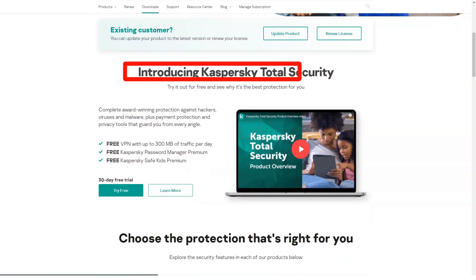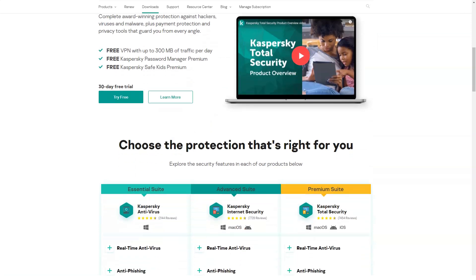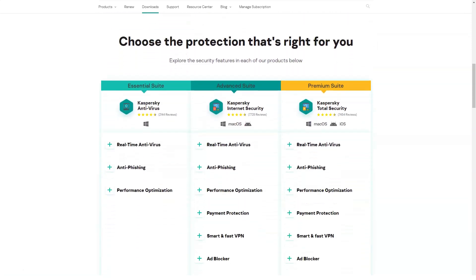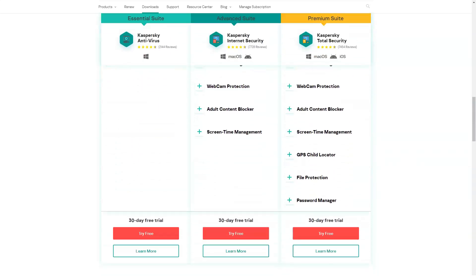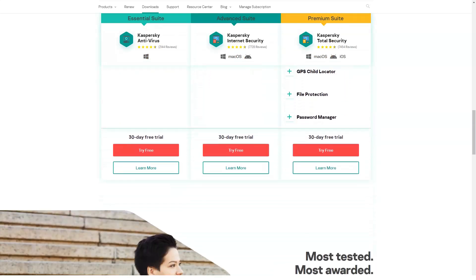Application control allows you to choose which programs to allow. Kaspersky game mode disables security alerts and updates during games or movies and can be automatically launched when a full-screen application is launched. For a seriously infected system that doesn't respond to traditional malware removal, Kaspersky Rescue Disk can reboot the system in Linux for thorough cleaning. You need to download the software and install it on your USB stick.